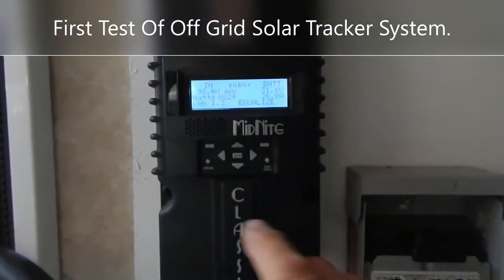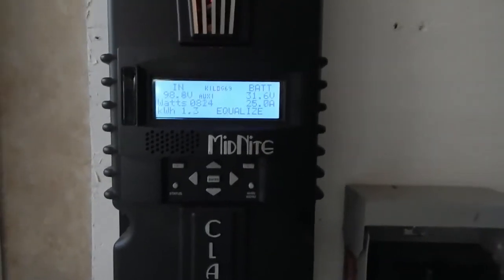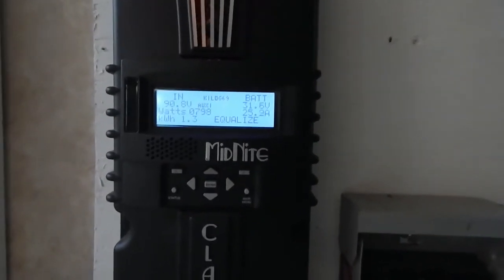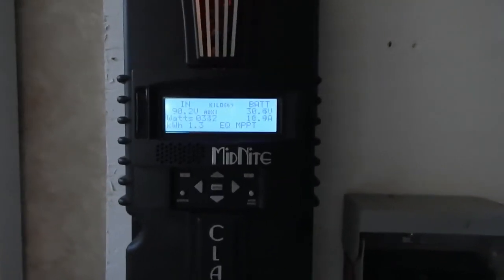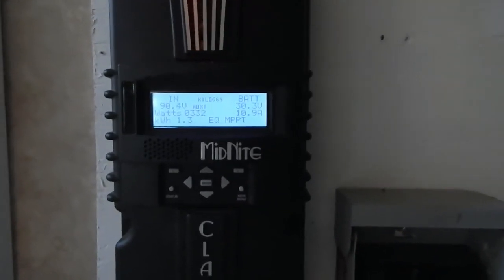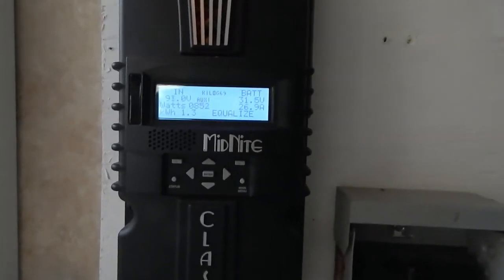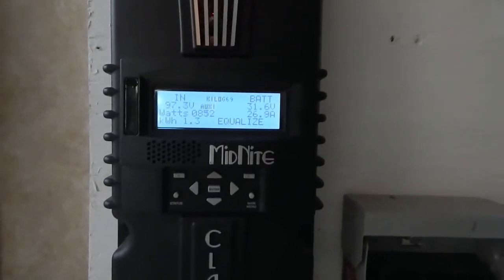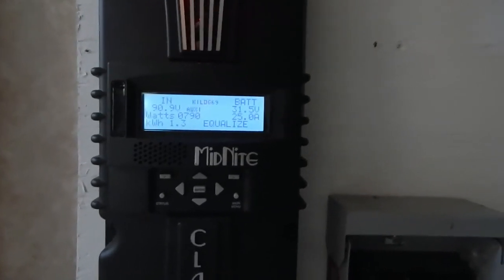Here's the first glimpse of the first test — my solar is hooked up. I got 821 watts coming in out of 940. This is the first day the four panels on the solar tracker have been working. Clouds are going by. I had 904 watts coming in out of 940 just a few seconds ago.